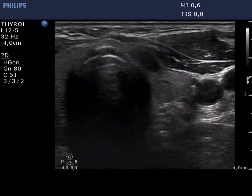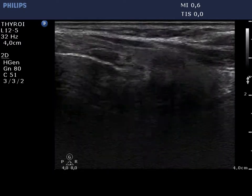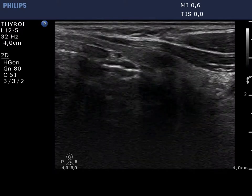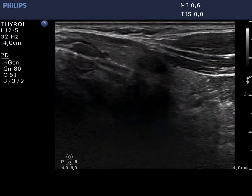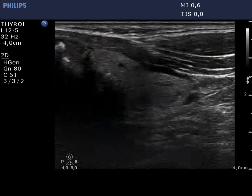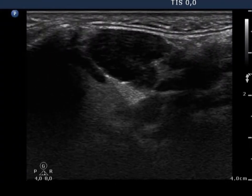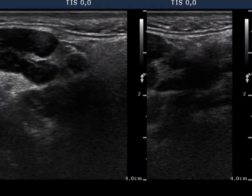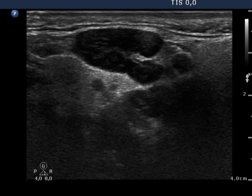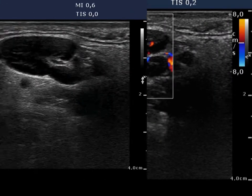The metastatic focus on the horizontal, then on the longitudinal view is seen. There was a large lymph node in the left submandibular area with a very suspicious vascular pattern.